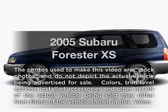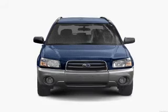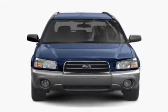Presenting the 2005 Subaru Forester. This is the set of wheels you've been looking for, with an efficient four-cylinder engine connected to a smooth-shifting automatic transmission.